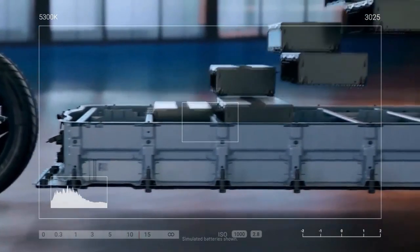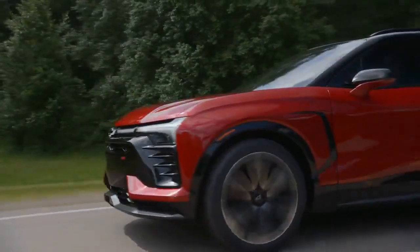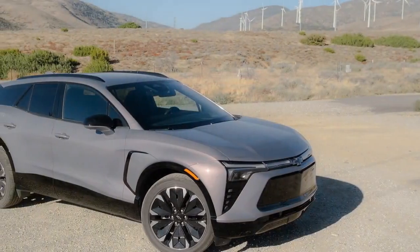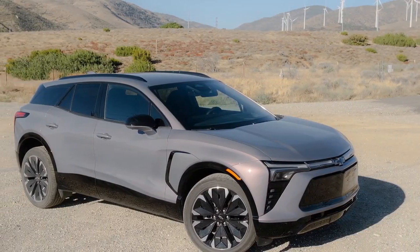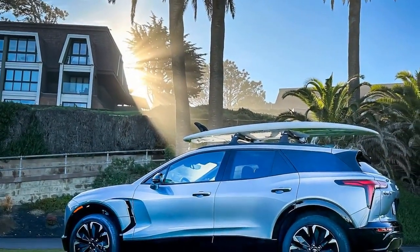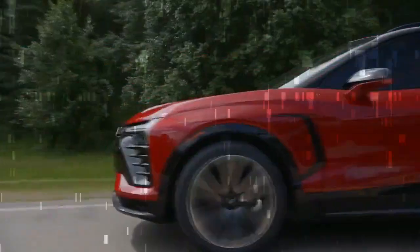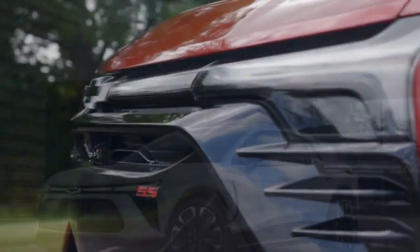The Blazer EV offers seating for five, with front seats that are both sculpted and bolstered to provide a balanced mix of comfort and support. The RS trim we tested includes standard heated and ventilated front seats, with an eight-way power driver's seat and a six-way power passenger seat. Rear passengers benefit from ample legroom, surpassing that of the Ford Mustang Mach-E and VW ID.4. Even with the front seats adjusted for a six-foot passenger, those of average height can still sit comfortably in the back. Rear air vents and the option for heated rear seats on select trims further enhance passenger comfort.